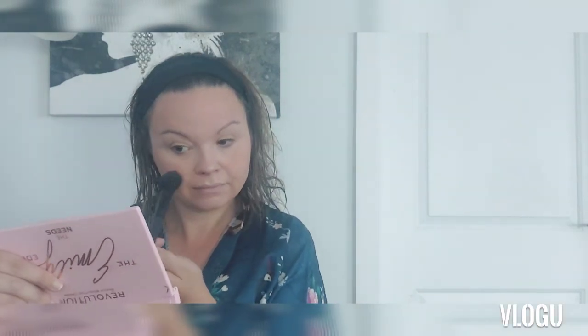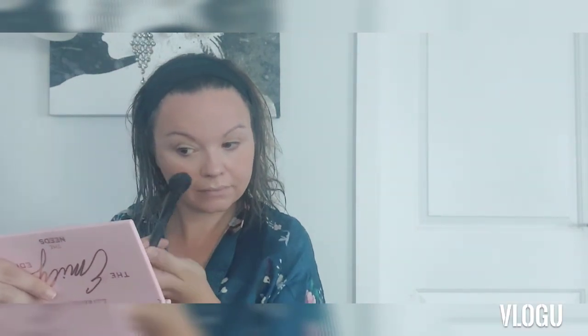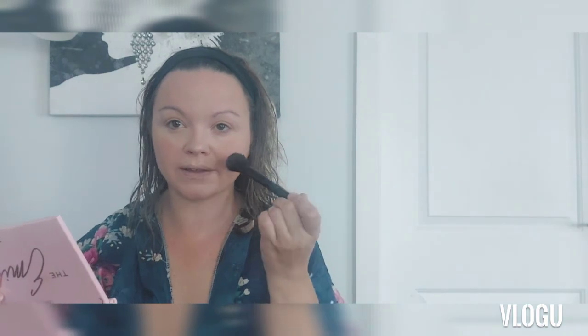If you have really defined cheeks it's beautiful. Don't be afraid to bring it up — you can always blend out a color. It may look a little bit intense when you start, but blending really helps. I've blended it out now and I'm really happy with that.